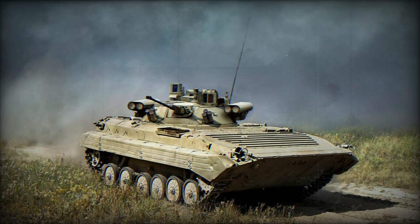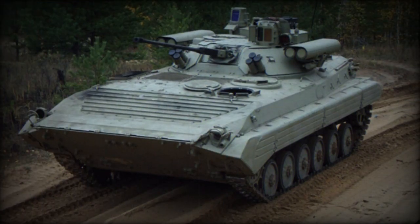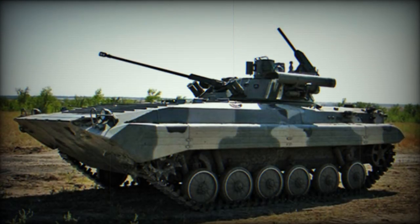The SB4-3 variant features advanced targeting and firing systems, including a multi-channel gunner's sight and a new armament stabilizer. This model is also equipped with Attica-T supersonic anti-tank guided missiles, capable of engaging armor targets with high precision and speed.